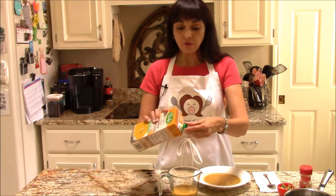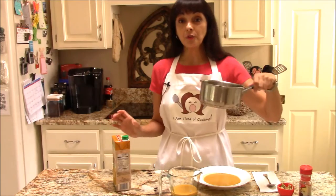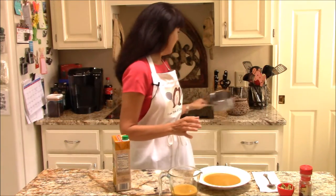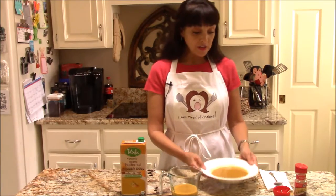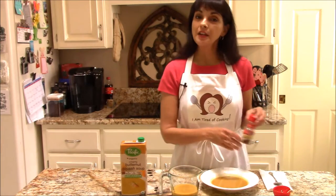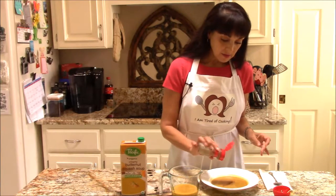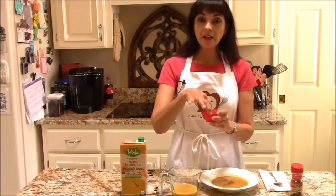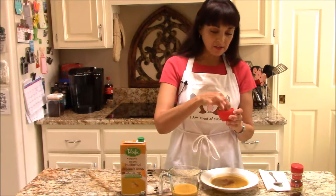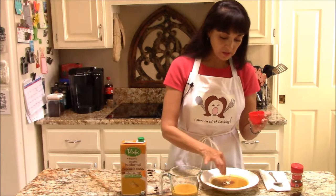I usually microwave it for about a minute, but you can also put it in a pan and heat it up on the stovetop if you want. This one is already heated up. I'm gonna go ahead and garnish it with a sprinkle of cinnamon and a few leafy greens pulled out of a bagged salad — just a little purple cabbage and some kale to make it look pretty.